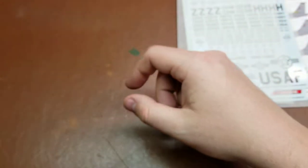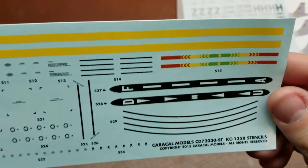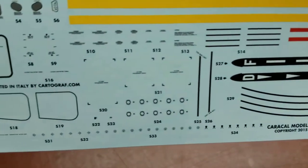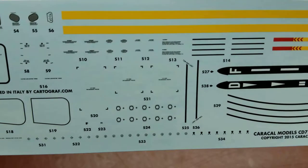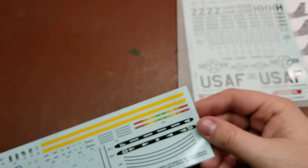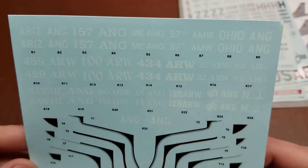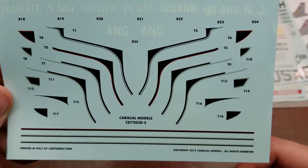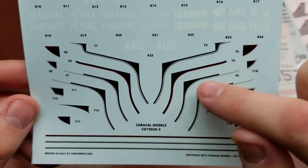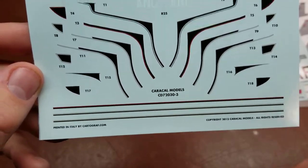Our third sheet is going to be the boom markings as well as the under-fuselage markings, the door markings, and other assorted stencil data. Our last sheet covers all of the numbers for the boom winglets, as well as trim markings around the windows in different trim colors — red, gray, silver, and white.